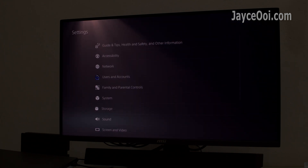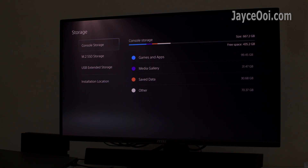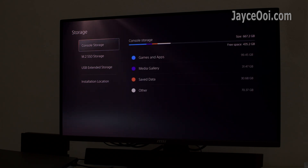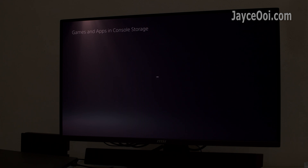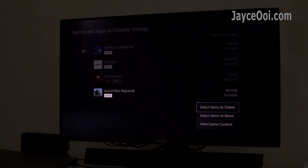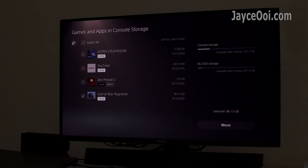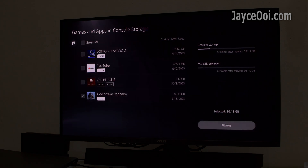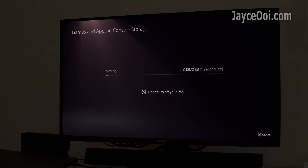No need to limit yourself to the internal storage anymore. The O7000 SSD provides 1TB storage for more games and fun. The transfer rate is very fast — for example, I am transferring almost 86GB of game files from internal storage to the O7000 SSD, and it takes around 30 seconds to do so.